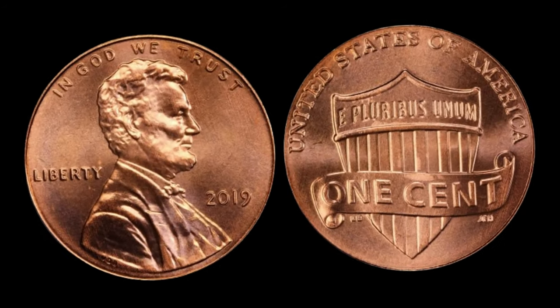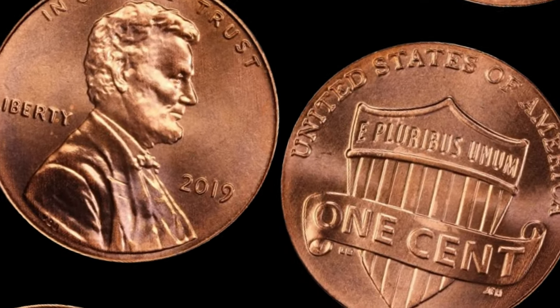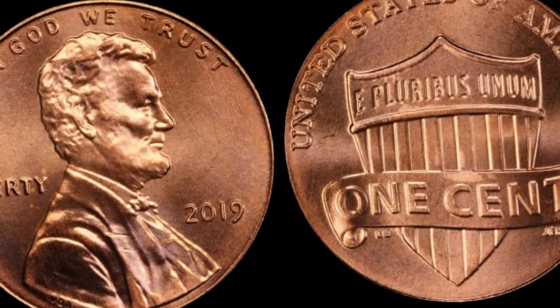We're delving into the fascinating world of numismatics, where a mere penny can hold the value of millions of dollars. That's right, we're talking about the 2019 one-cent Shield Lincoln cent and its astonishing worth.